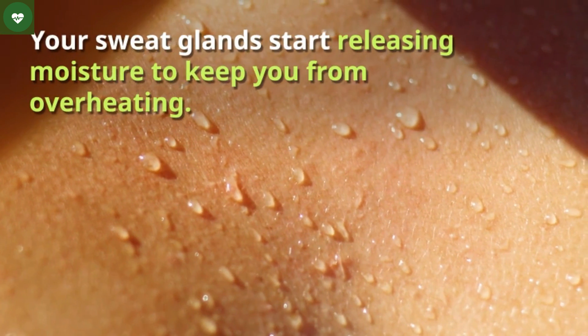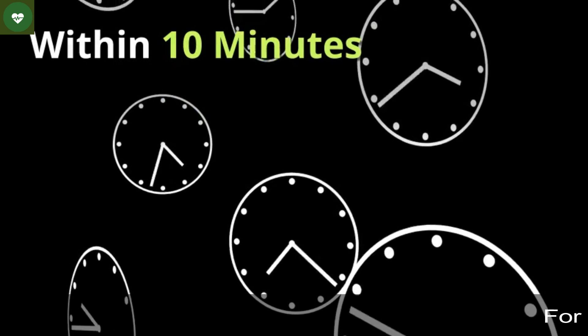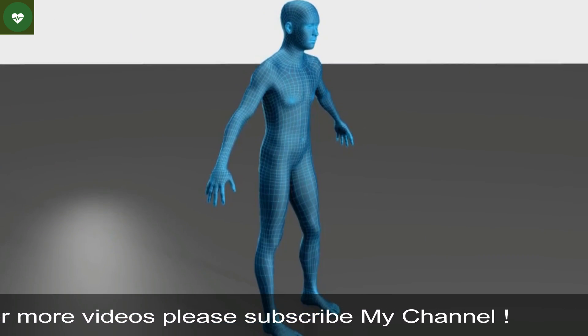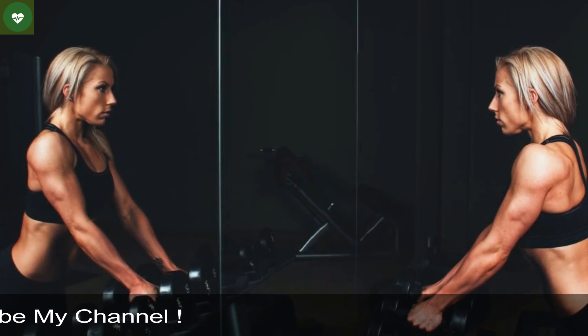Your sweat glands start releasing moisture to keep you from overheating. If you're in decent shape, your muscles and their ATP supply are ample, and your body can efficiently shuttle oxygen and burn fat and glucose. You feel strong.